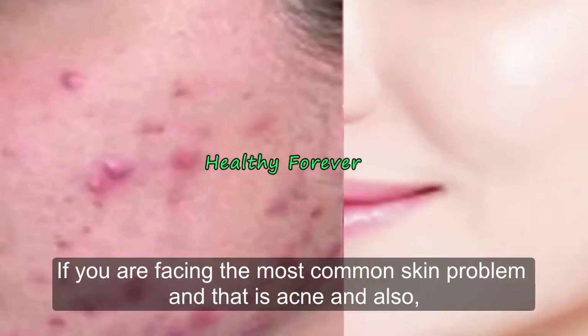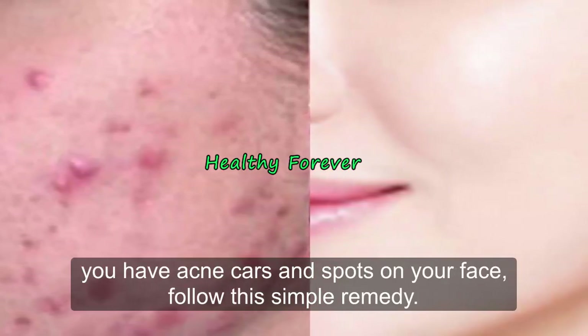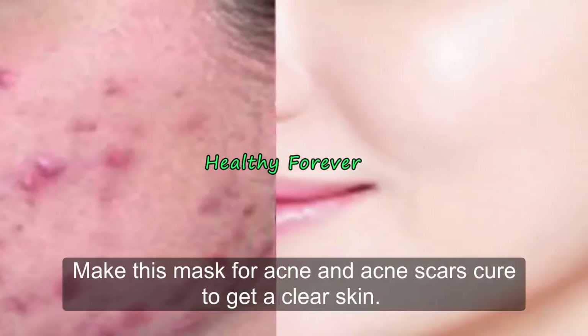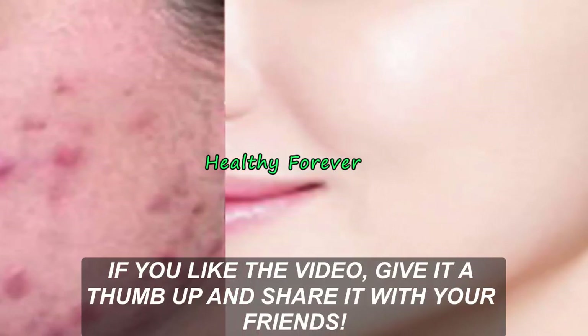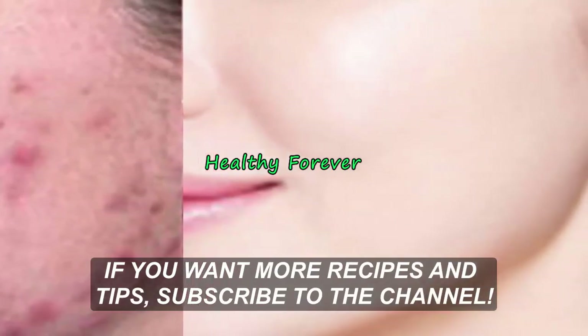If you are facing acne and have acne scars and spots on your face, follow this simple remedy and make this mask to get clear skin. If you like the video, give it a thumbs up and share it with your friends. If you want more recipes and tips, subscribe to the channel.